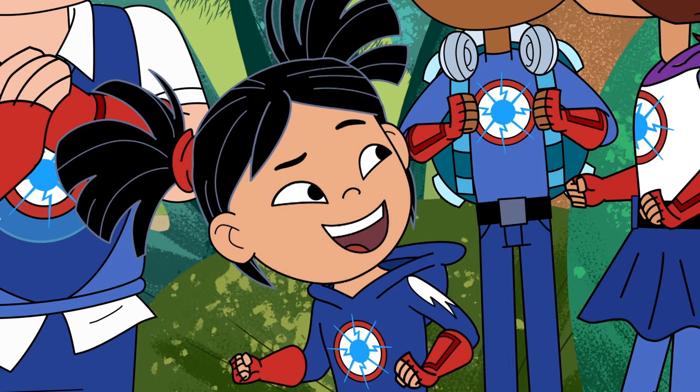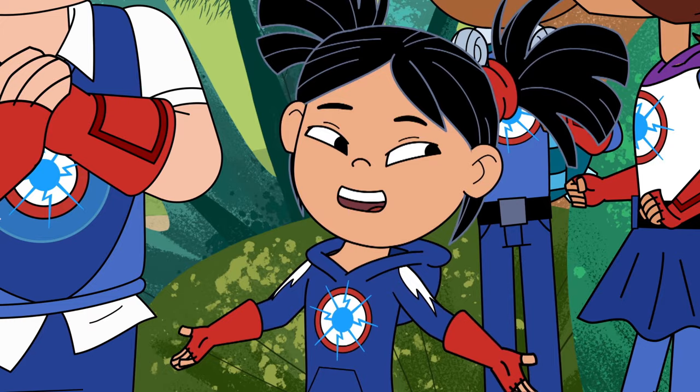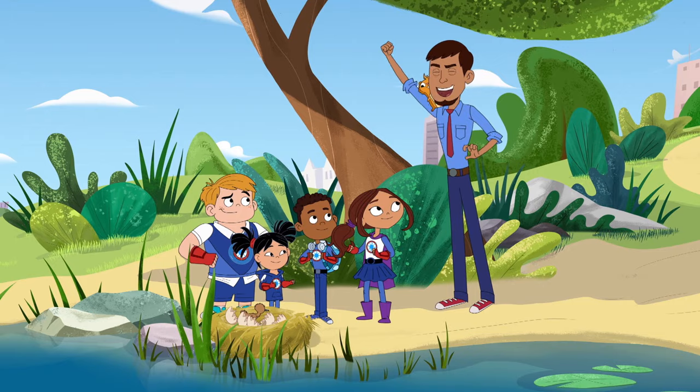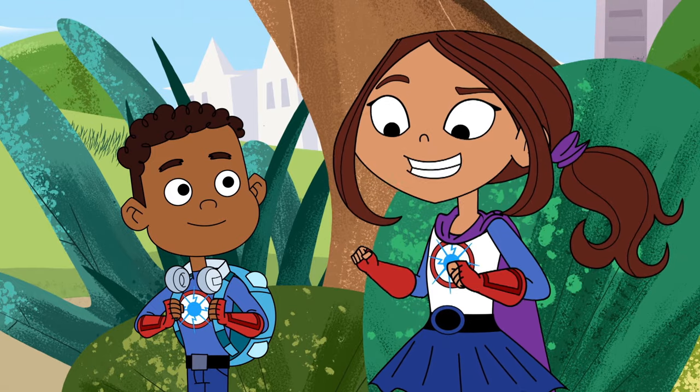I know where you're going with this, Mr. Sparks. We can use our... Superpowers of Science! Muy bien! Okay, let's start by observing.